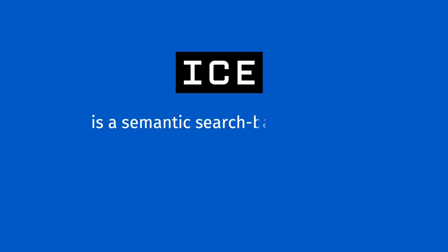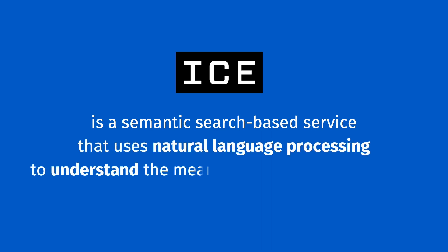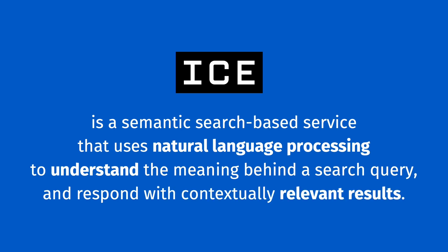Rackspace Intelligent Coworker for the Enterprise, or ICE, is a semantic search-based service that uses natural language processing to understand the meaning behind a search query and respond with contextually relevant results.